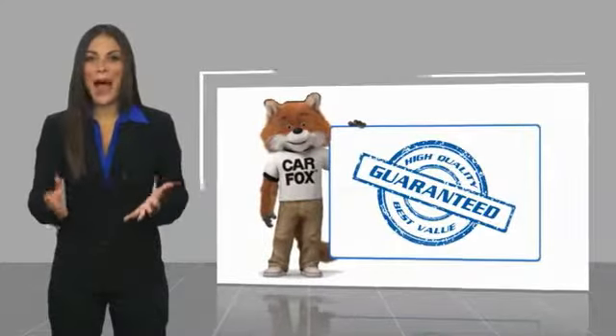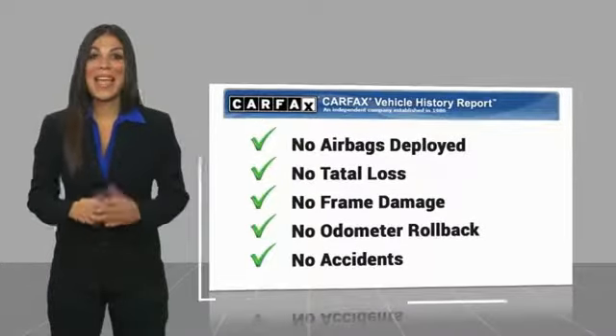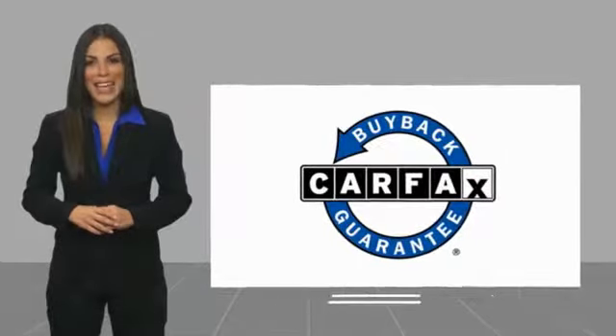Here's another high-quality vehicle with a CarFax vehicle history report. Be sure to find a complimentary copy of this report online or contact the dealership. This vehicle qualifies for the CarFax buyback guarantee.